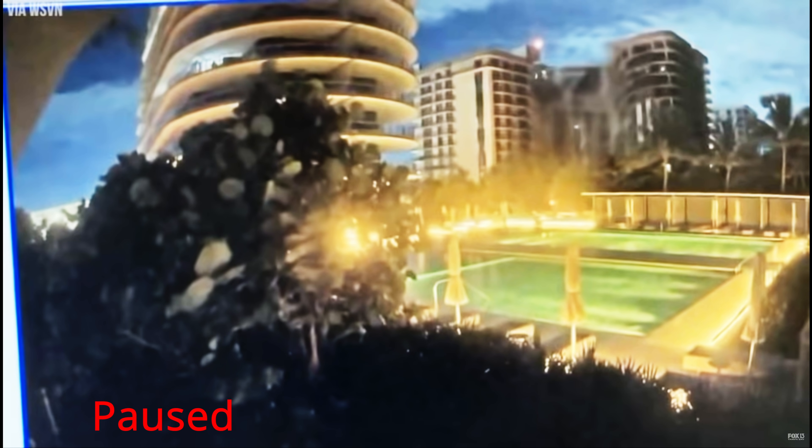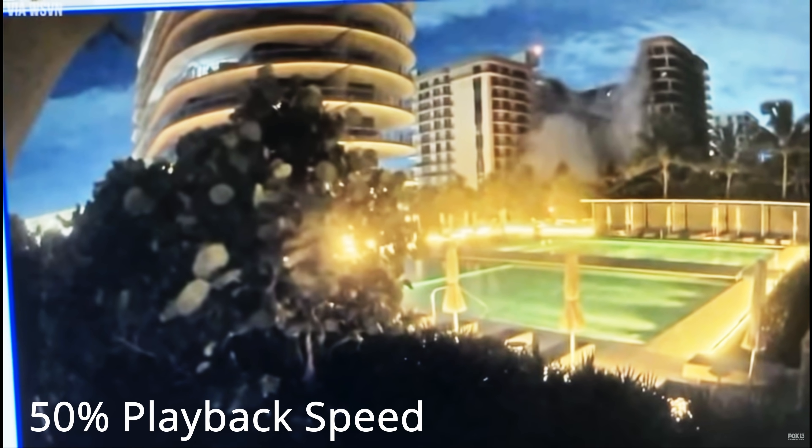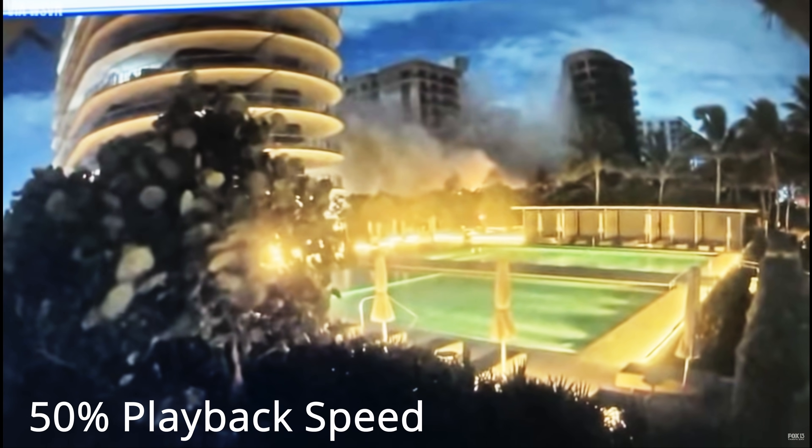Looking at the footage closely, we can see the front facade dropped while the back half of the building remained in place — it had gone a fair way down before the back half also started to come down. Potentially, the first half was the initial failure mechanism, and as it came down it caused additional damage to the second element behind it. The second element then came down, but the third part — the seaside core — remained standing until the rest of the structure was almost on the ground, potentially indicating it was brought down by damage from the first two components collapsing.